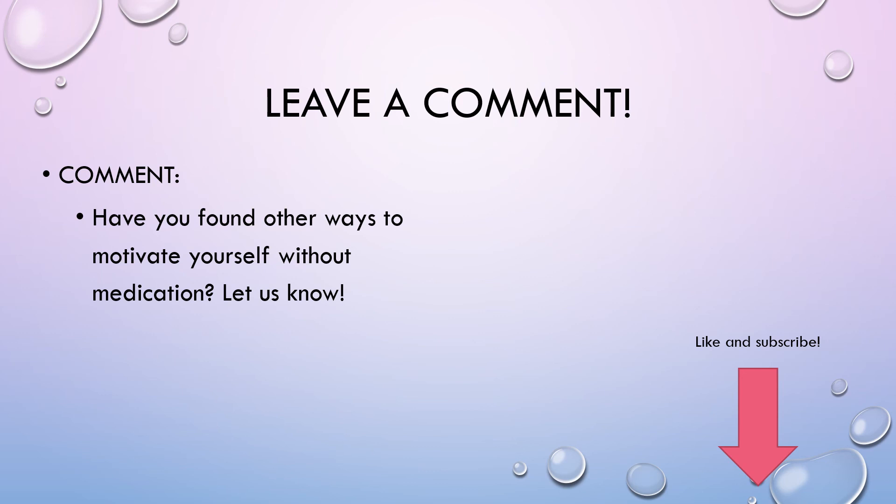If you watched this all the way through, congratulations for having sustained attention. It'd be super cool if you left a comment — have you found other ways to motivate yourself without medication or doing list making and goal setting? If so, please share that in the comments. I'm sure other people would love to see what others do to keep themselves motivated. Also, I'd really appreciate a like and subscribe. I hope to be posting more videos soon — I just got done with my fourth semester of grad school, so I have a little more free time now. Thanks for watching.